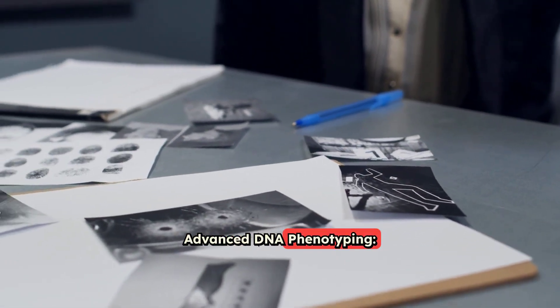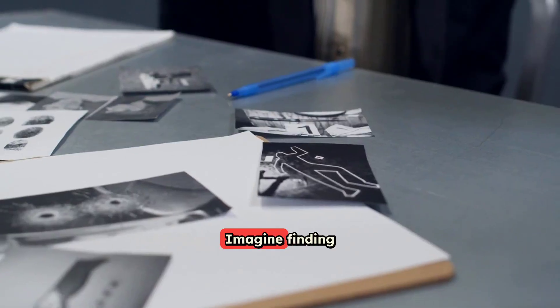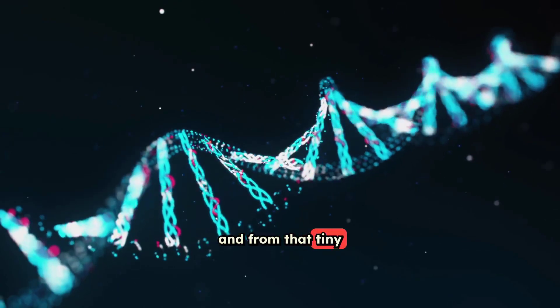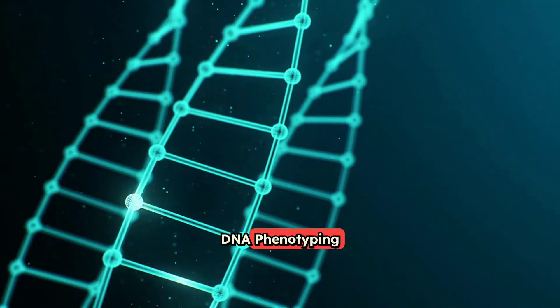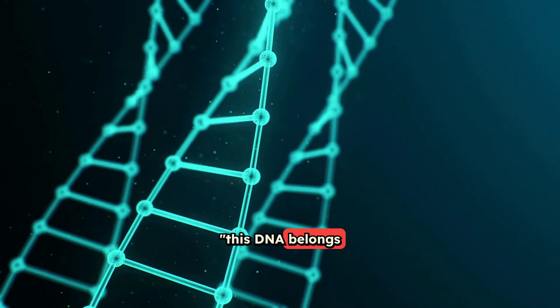Number 1: Advanced DNA Phenotyping — painting a picture from a tiny DNA sample. Imagine finding just a tiny drop of blood at a crime scene, and from that tiny drop, being able to figure out what the person who left it behind looked like. That's what advanced DNA phenotyping can do. It goes beyond just saying this DNA belongs to a specific person.